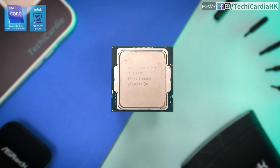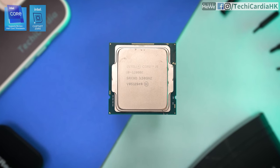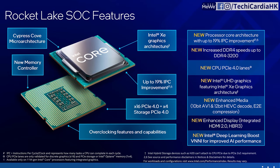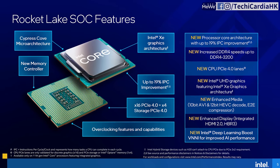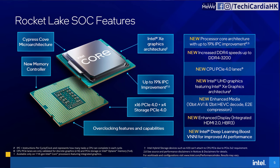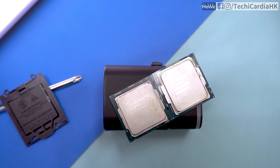I want to talk a little bit about Intel's CPU first. Intel's Rocket Lake i5–i9 CPUs use the Cypress Cove architecture and support PCIe 4.0 NVMe SSD. Looking at my own i9-11900K, it's a little surprising — in the background you can see the i9-11900K's single-core is quite strong.